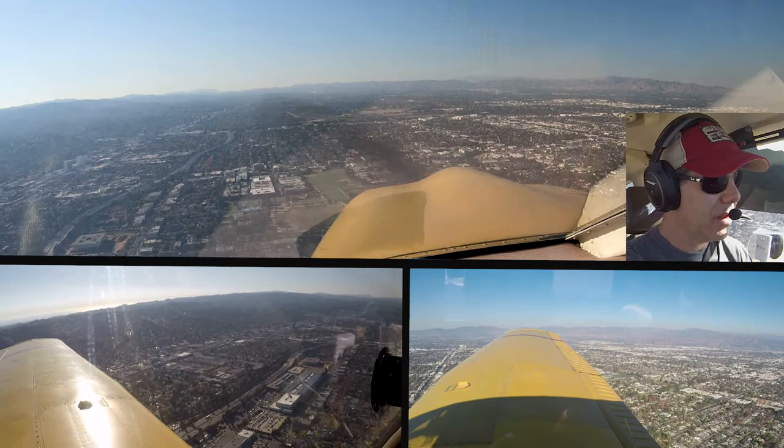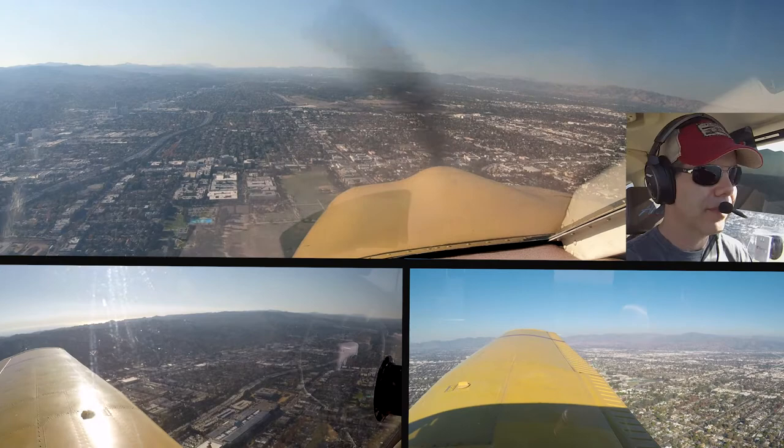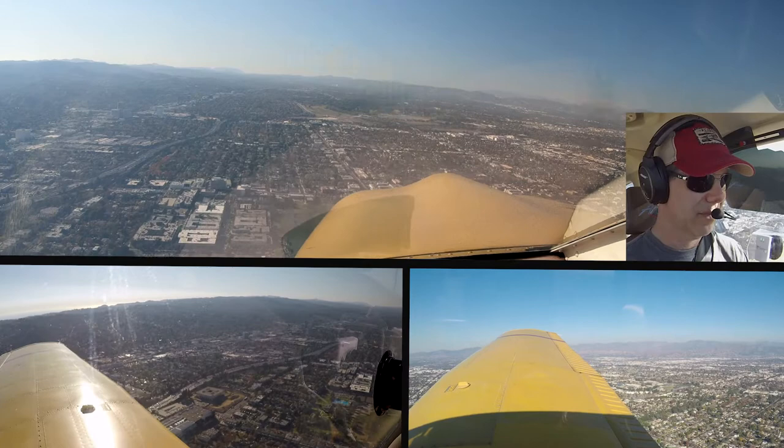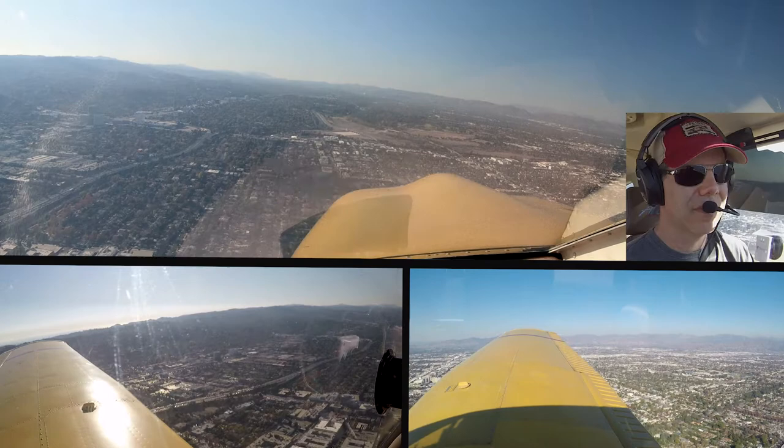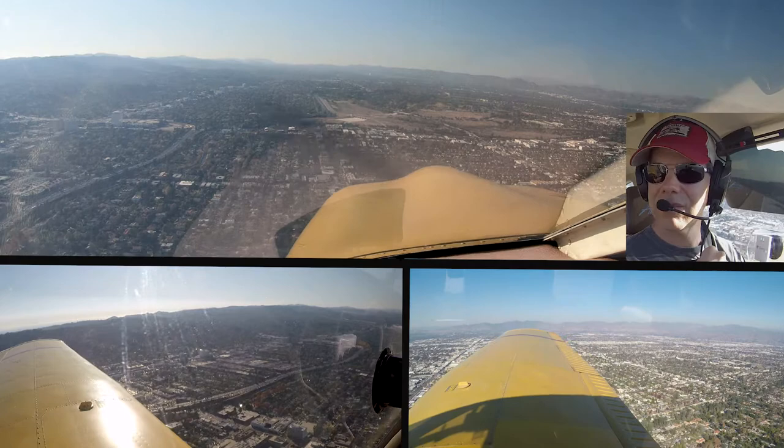N293 Golf, cross runway 16 right, then contact ground 0.7. Cross runway 16 right at Golf, then contact ground 0.7, 24293. 492 Charlie, traffic inside, he's on base. 493 Charlie, affirmative, basing over the VA hospital. 726, traffic 1-mile trail for the parallel runway, Challenger, caution wake turbulence. Inside 726, larger.